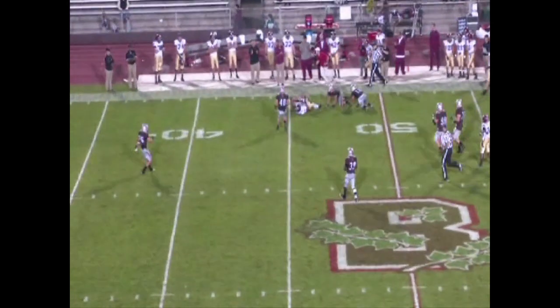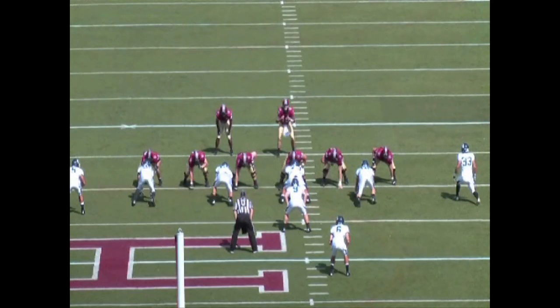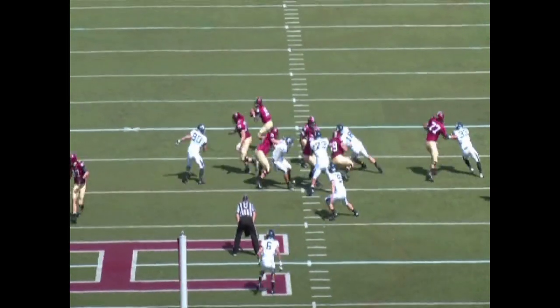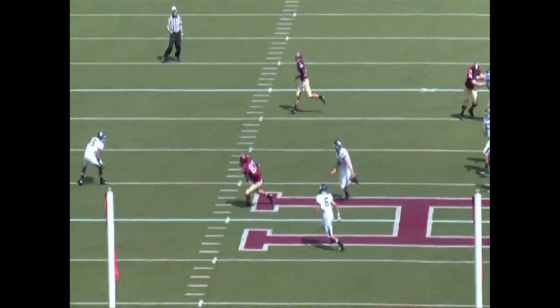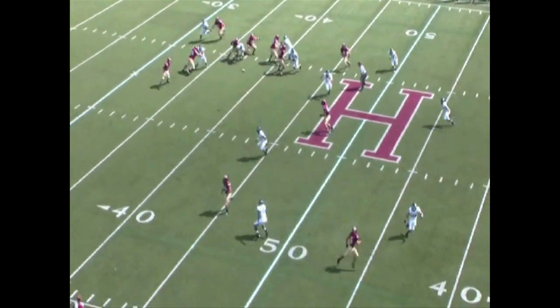Harvard's pass catchers were equally adept at finding soft spots against San Diego. Here, Cam Braid would be wide open in a matter of moments, recording one of his team-leading 15 receptions thus far this year. As you watch it again, you can see him find empty grass and settle in, waiting for Chappell to find him.